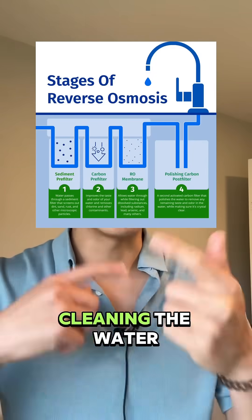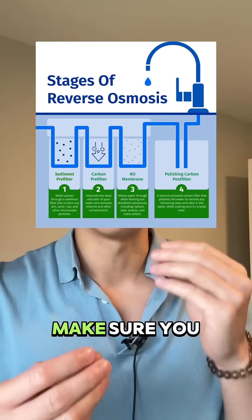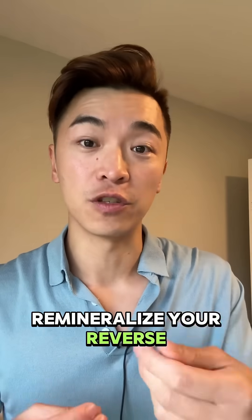Second, reverse osmosis. Cleaning the water is a great first step, but make sure you remineralize your reverse osmosis water.